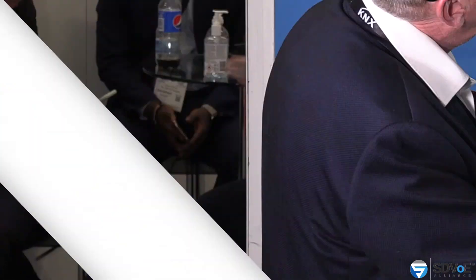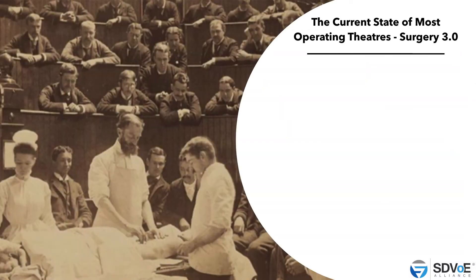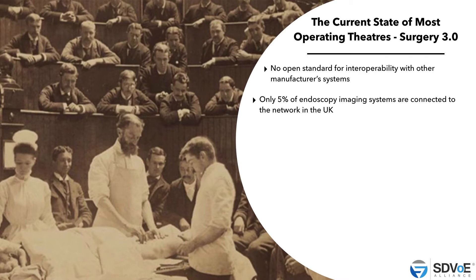Existing video-over-IP systems also cannot run over the hospital LAN. Manufacturers — examples like Olympus, Pentax, Fuji — they install an operation room and cannot have another brand in the OR. The current state of most operation theatres, Surgery 3.0, is no open standard with other manufacturer systems. So if you choose Philips, GE, Olympus, Pentax, or Medical, they don't work together or talk together. In fact, 95% of endoscopy imaging systems are not connected to the network — that's an example from the UK, but it counts for Germany and I think all of Europe.